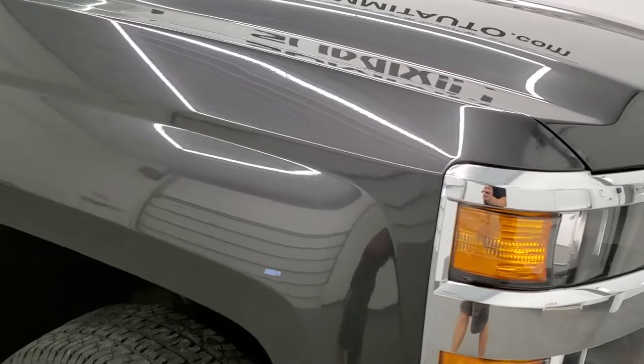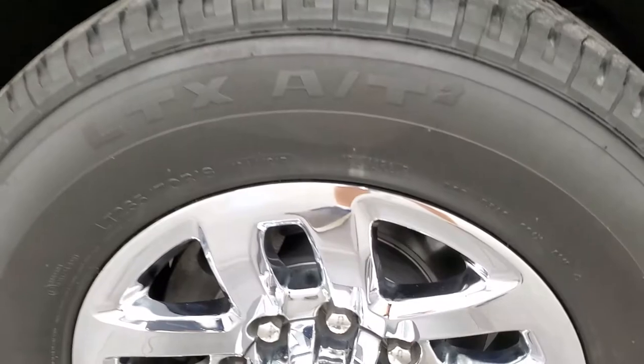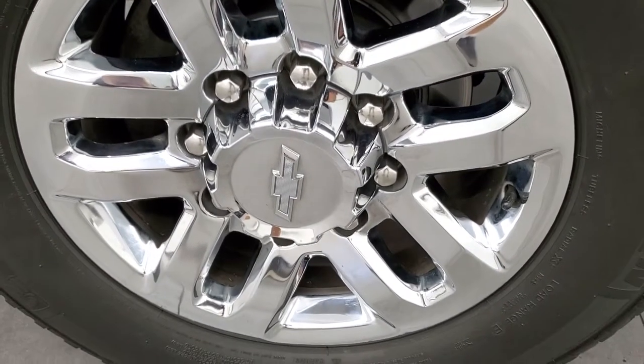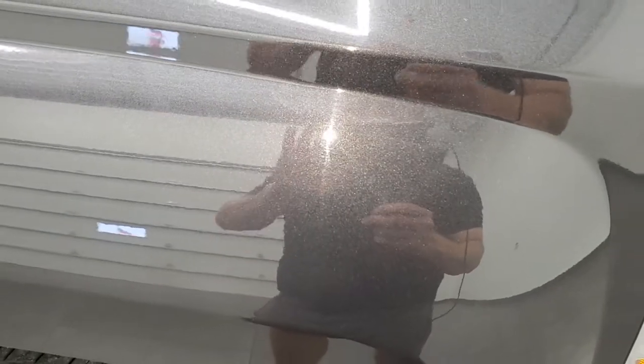The passenger side front fender looks really good as well, and the passenger side rim has no major scuffs or scrapes — very nice and clean. I love this tungsten metallic; it's got a lot of metal flake to it, so in the sunlight it really pops.